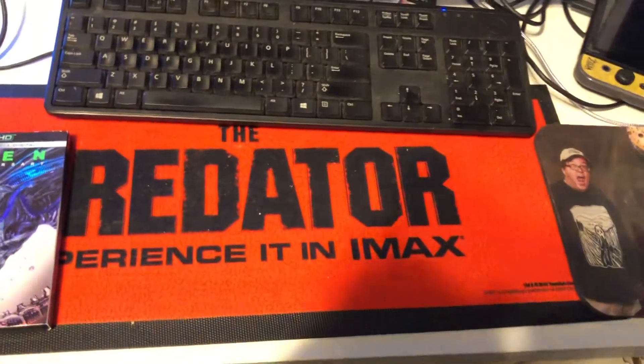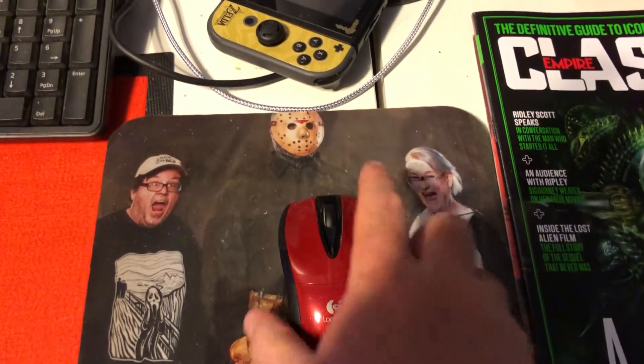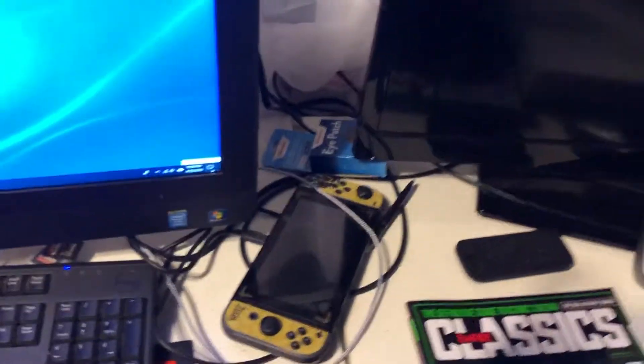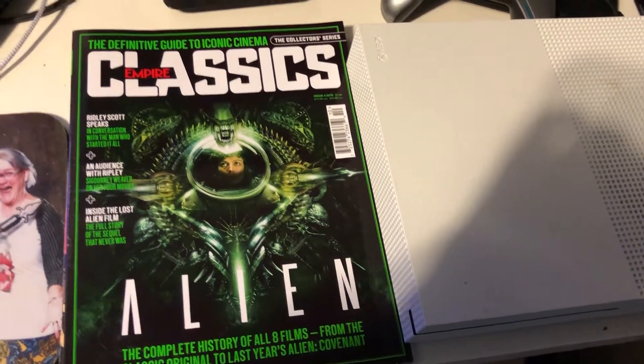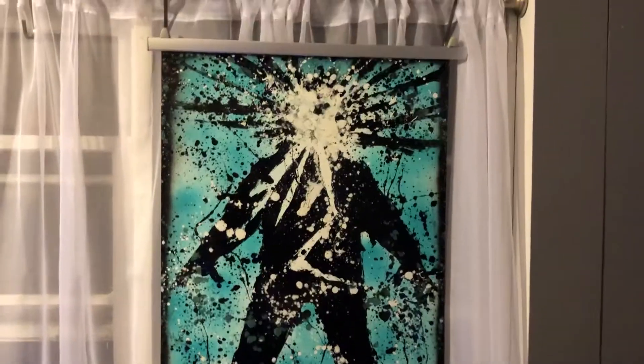And this is my Predator bar mat, which serves to catch all the crumbs if I'm eating at the workstation. Here's Wonder Wife and I at a con where we got to meet one of the Jasons — we actually got to meet three of the Jasons, but only one was in costume. And a magazine I picked up at Barnes & Noble that's all about Alien. And my Xbox and my television to keep me entertained while I'm processing videos. And a wonderful poster of The Thing I picked up at another con.